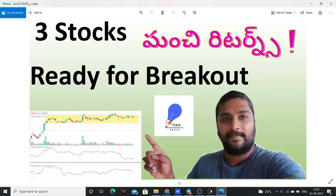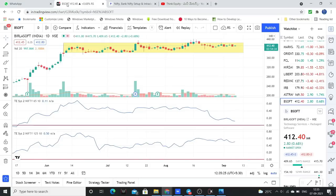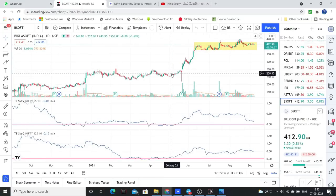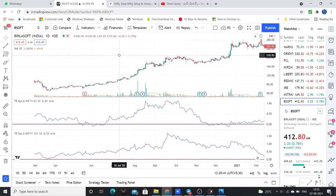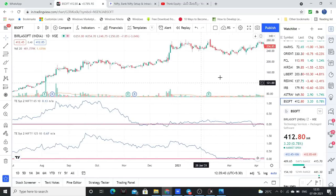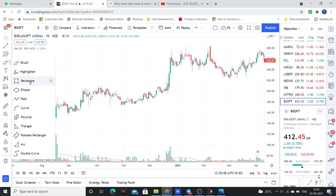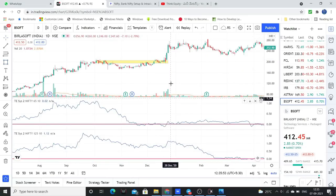First stock in my list is Birla Soft. This is the Birla Soft setup. Birla Soft shows a consistent uptrend — you can observe this. After a very good rally, the stock will show a good consolidation. Then again, after consolidation, there will be a good rally.